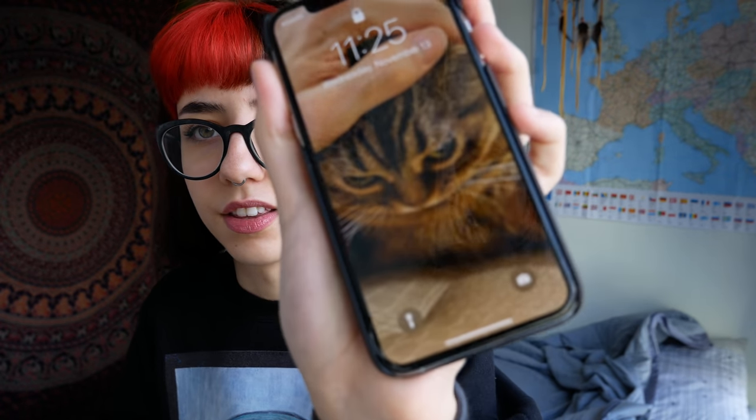I know starter packs are — I've seen them around the internet in the past, but I had no idea that there was such a wealth of them on Pinterest, and that they all look exactly the same. Also I know I'm gesturing like this and I'm going to have to explain my screensaver, but it's this cat.